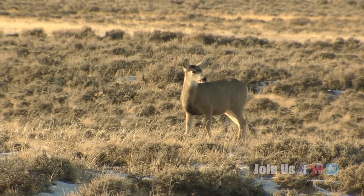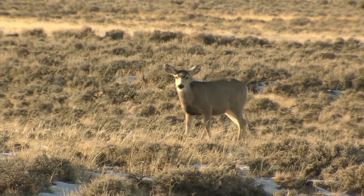A nice combination for sure. This is Ray Hageman with the Wyoming Game and Fish Department.